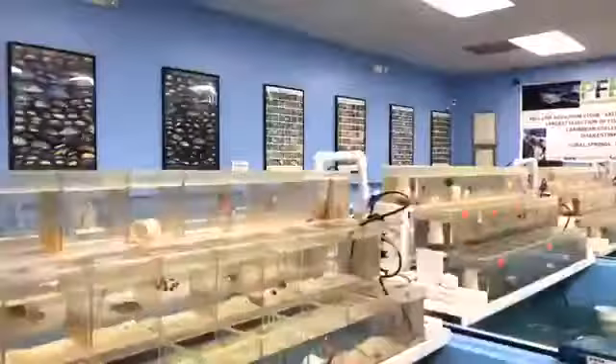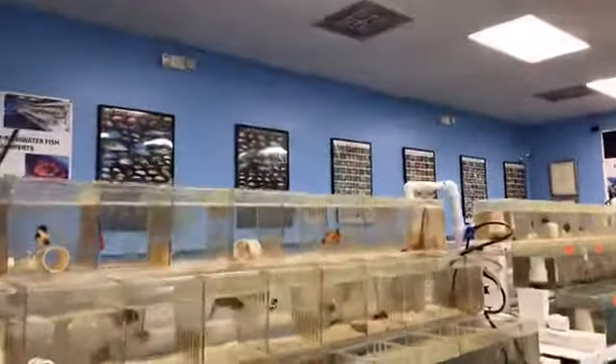Let me show you a bunch of different ones in groups. Alright, as you can see, look at them — they're all looking for food, eating pellets. In the farm, the sooner you get them eating pellets the better. There are some regular ones here — scientific name Amphiprion ocellaris — and some platinums.